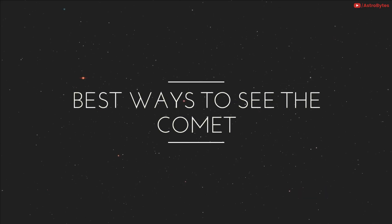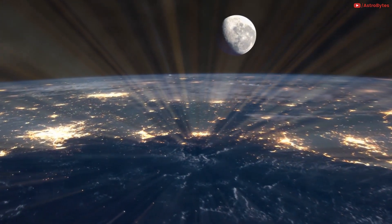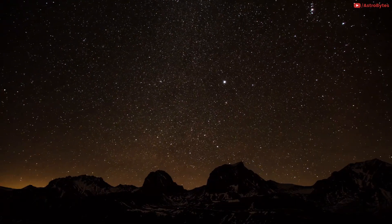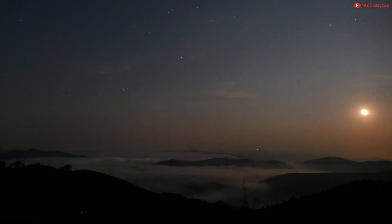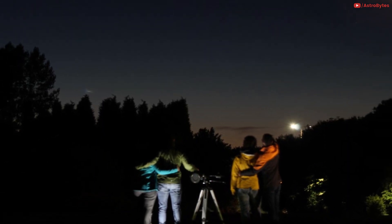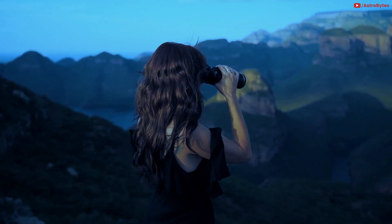Best ways to see the comet: seek a dark spot far from city lights. Light pollution in urban areas creates a big obstacle when it comes to stargazing. You could drive to high points for some darkness. Haze, smoke, clouds, and fog banks can be obstacles to seeing NEOWISE too. Keep trying on subsequent evenings. You should be able to see the comet with the naked eye, but binoculars or a small telescope could help.